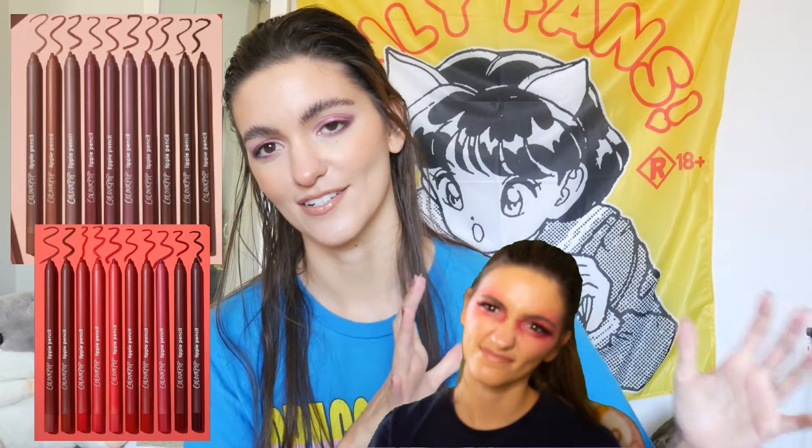Color Pop was having a lip sale which I was interested in because they had this huge collection of nude lip pencils and then they had one of reds. I don't typically wear a lot of red lipstick tones — if you've seen my BH Cosmetics video you can tell that reds are very new for me. For eyeshadows I don't mind, but for lip products it's different. I just wanted to restock on some of my favorite lip shades.